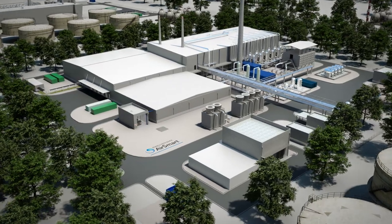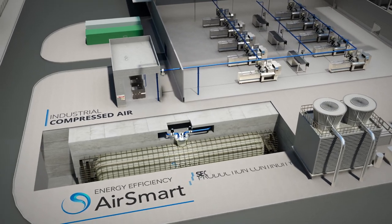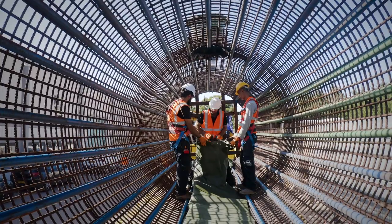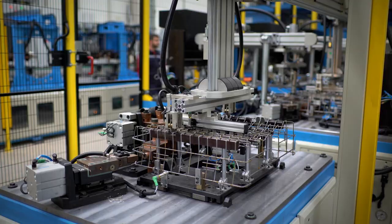AirSmart is a groundbreaking technology with huge benefits to industrial compressed air, designed to secure production continuity and reduce energy consumption. It is already deployed in dozens of installations and working as we speak. Let's take a look at how it works.